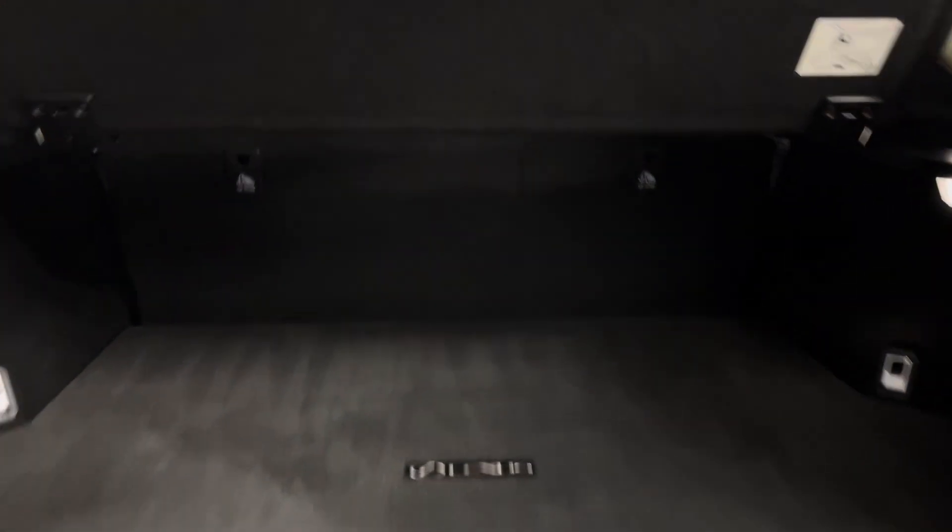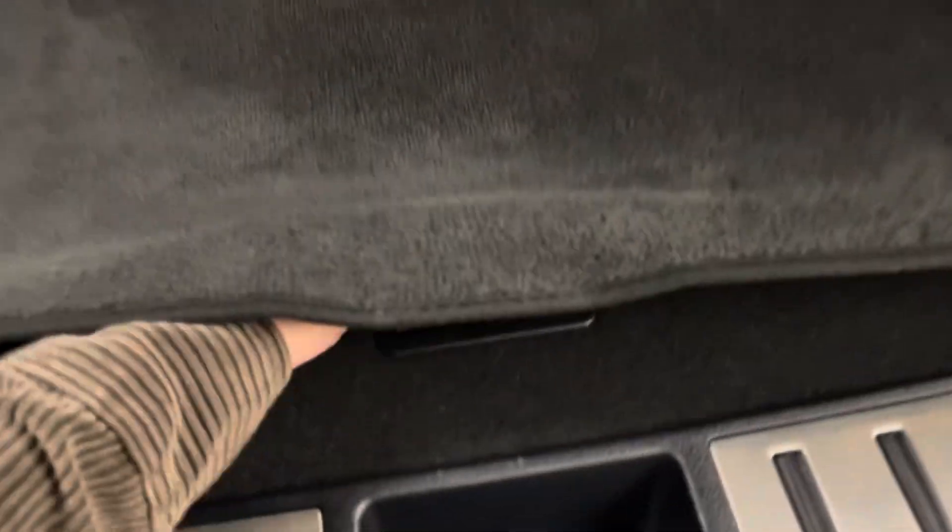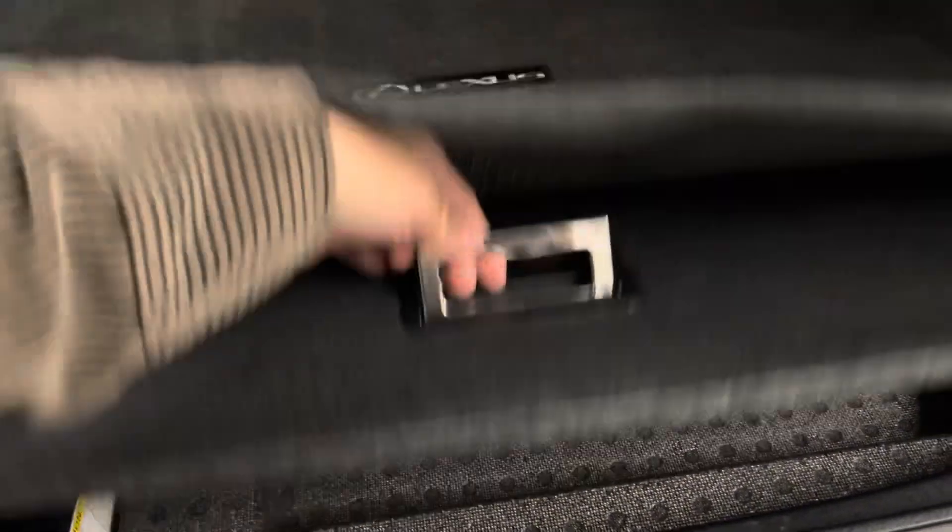You have a spacious trunk with a trunk cover. Underneath the carpet you have extra cargo space. Your trunk is power closing from a push of a button.